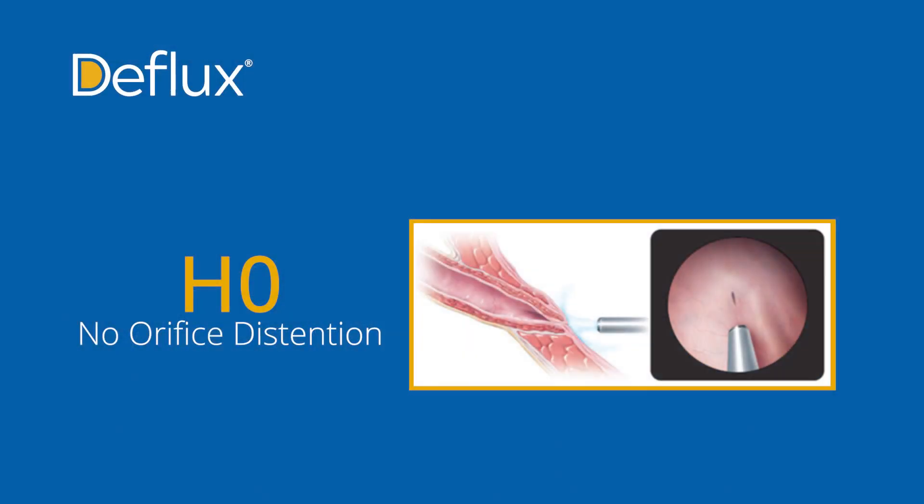We get that ureter to an H0 after whatever volume it takes. Based on our experience, if you have any degree of hydrodistension, you'll be using at least one cc. As you start to get to H3 ureters, you're using about an average of 1.5 cc's.